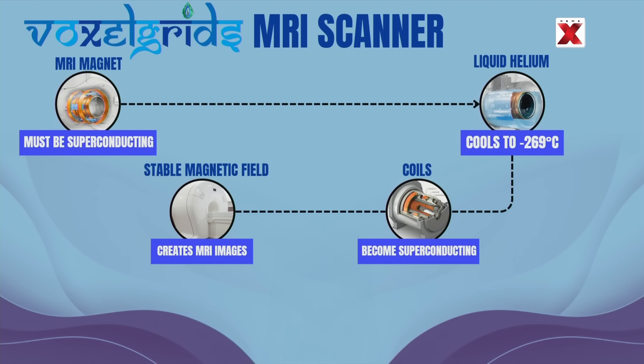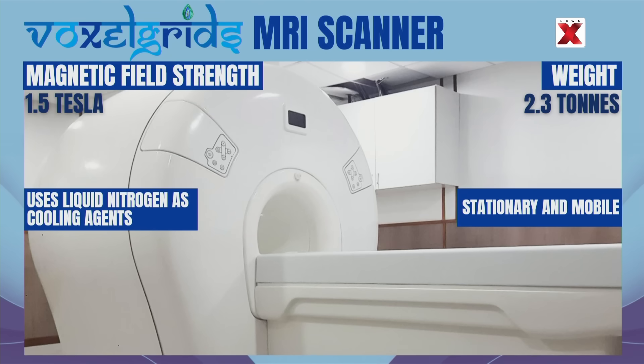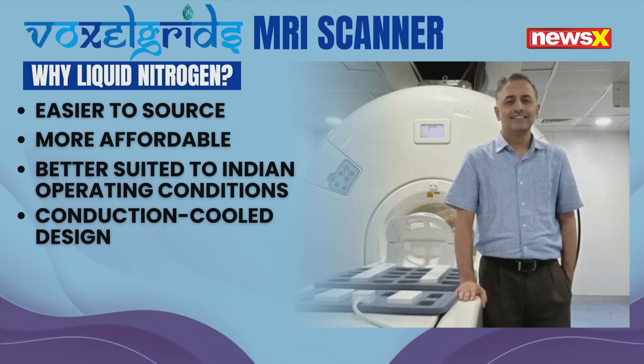So what has Voxel Grids replaced this with? It uses liquid nitrogen. First, nitrogen is easier to source, more affordable, and better suited to Indian operating conditions.